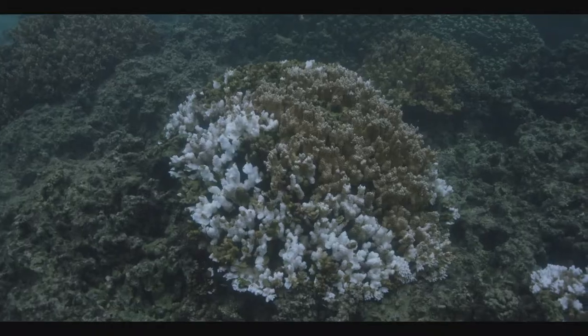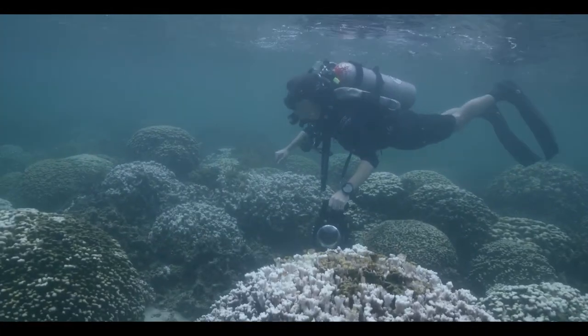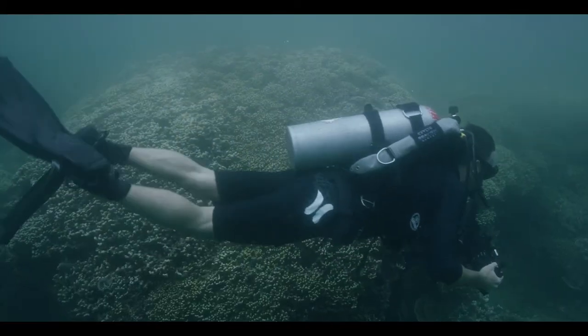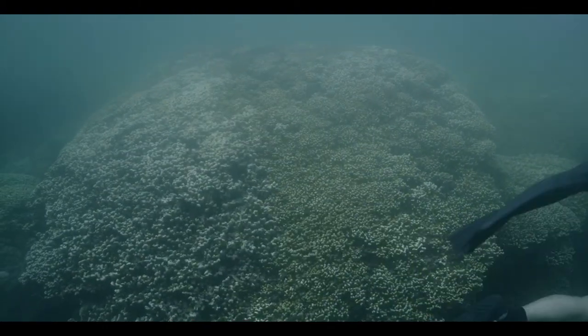It was really dramatic. We had anywhere from 80 to 90% of our corals that were completely bleached white, and for a lot of us on that team we had never swum over a completely bleached reef like that. It really was startling — it was like swimming over a skeleton of a reef. The fish were there, but the foundation that holds it together was really in peril at that point.